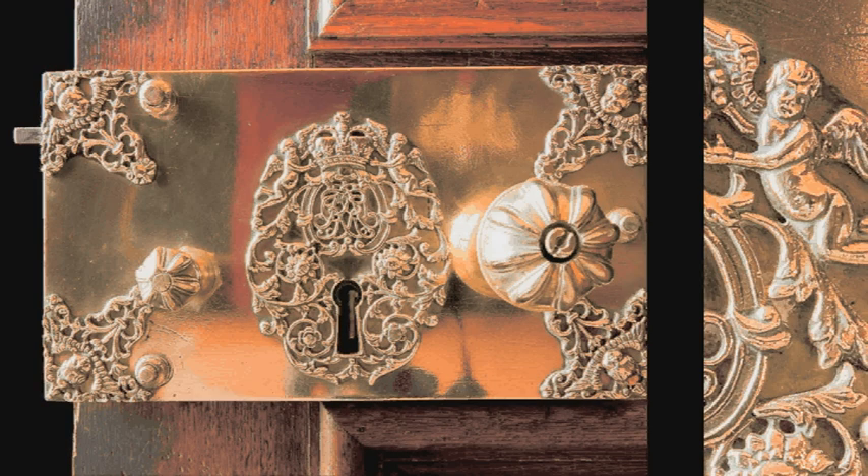When visitors wander through some of the grand rooms of the state apartments at Hampton Court, they hardly ever cast their eyes down and notice the great brass locks that adorn many of the doors. And I'll bet they're not aware of the delightful fact that some of them were made by a man called Josiah Quay.